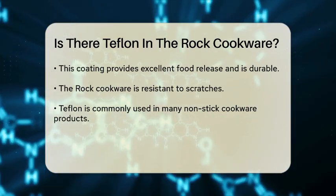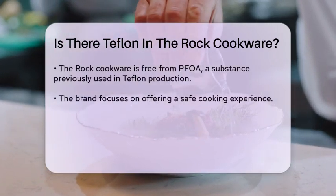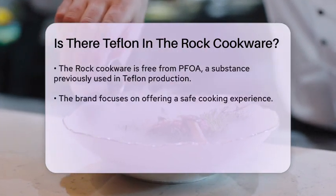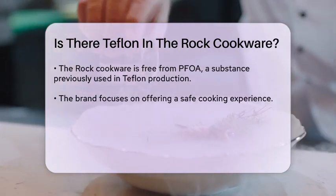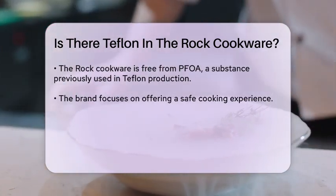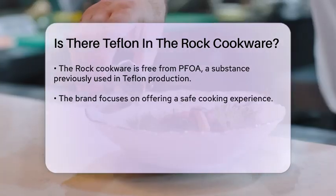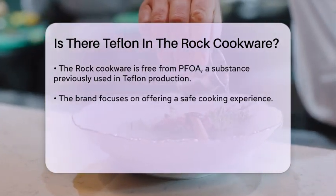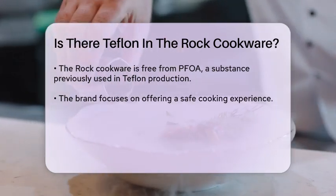Teflon is a brand name for polytetrafluoroethylene, a chemical compound that creates a nonstick surface. While Teflon is widely recognized and used in many nonstick cookware products, the Rock cookware utilizes a different technology. The brand emphasizes that their cookware is free from PFOA, which stands for perfluorooctanoic acid, a substance previously used in the production of Teflon.